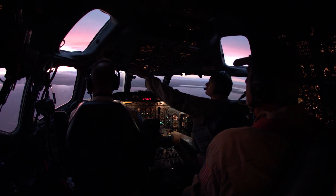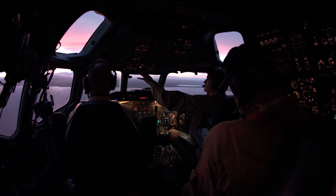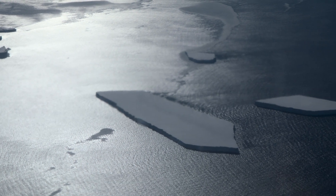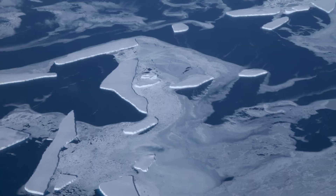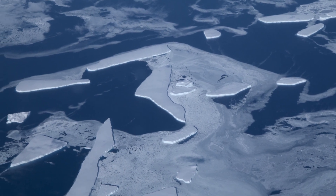All of this year's flights were based out of Punta Arenas, Chile. But next year, Ice Bridge plans to fly out of McMurdo Station in Antarctica in order to hit a new range of important science targets and continue to shed light on how melting polar ice is contributing to sea level rise.